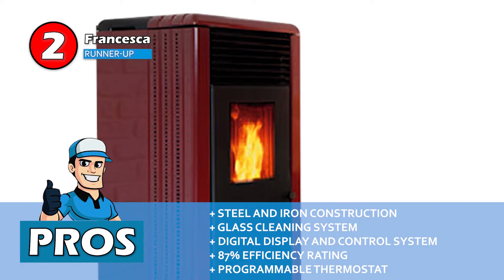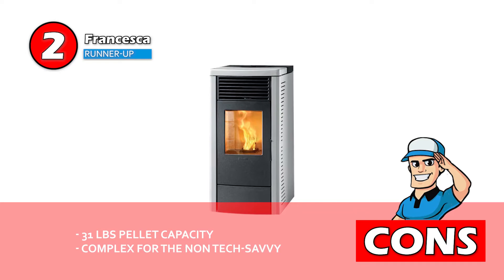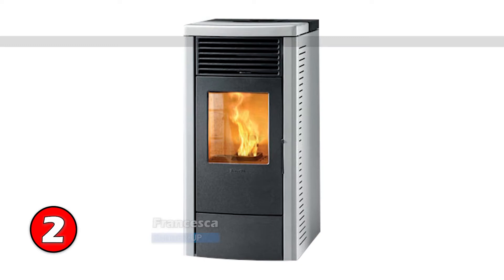However, the pellet capacity is only 31 pounds, and it can be complex for people who are not tech savvy. Bottom line: its glass ceramic door ensures resistance, it's easy to control with the display, and its design is finished in painted steel.